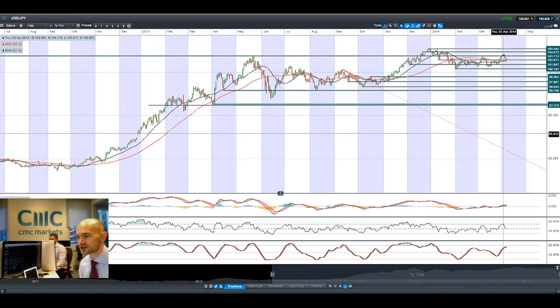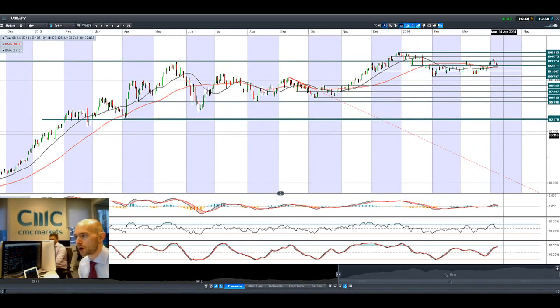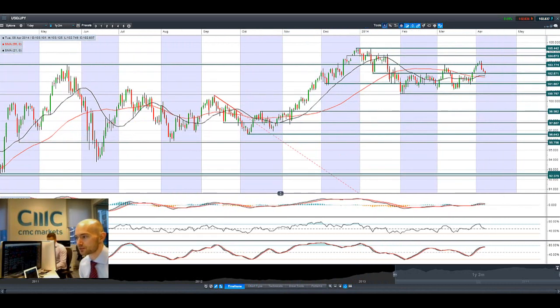Looking at dollar-yen, you'll be able to see its move. 102.87 is potential support, next potential support is at 101.80. If we do get a rebound, then 103.77 is where you want to look.